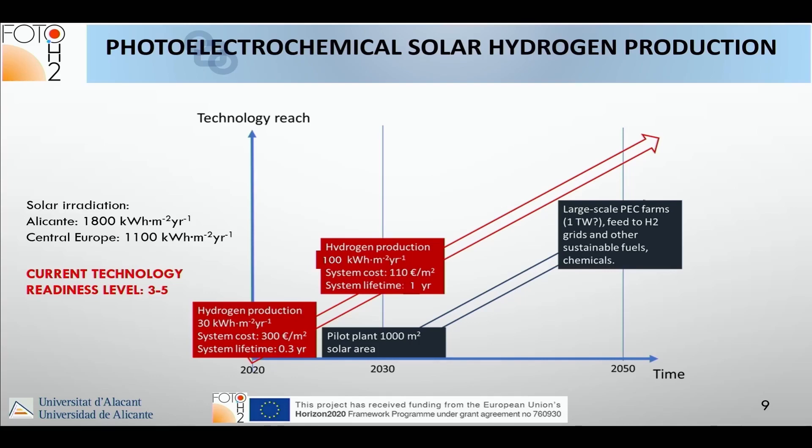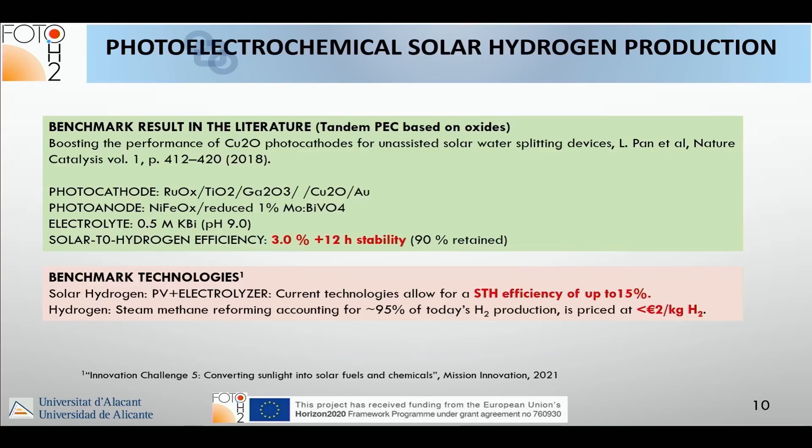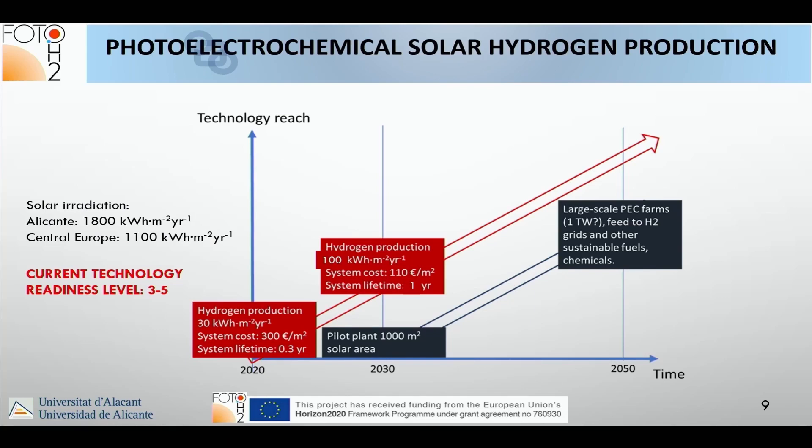If we can develop a technology that triples system lifetime and hydrogen production while reducing system cost by a factor of three, we would be on a good track. This could lead to a pilot plant with 1,000 square meters and, by mid-century, to large-scale PEC farms of maybe 1 terawatt — if we meet these indicators within the next 10 years.